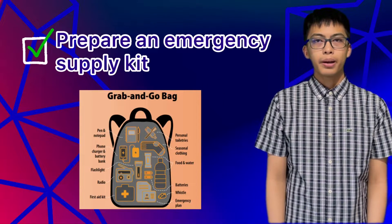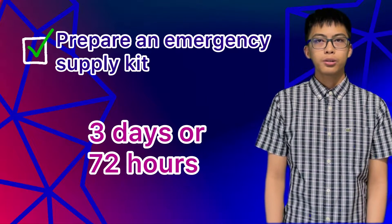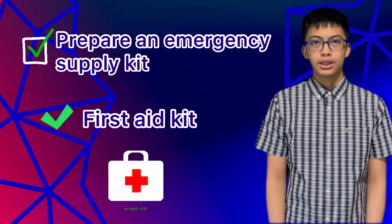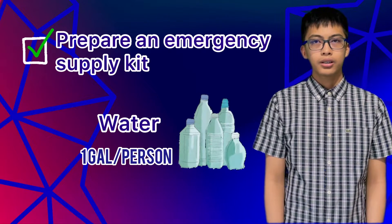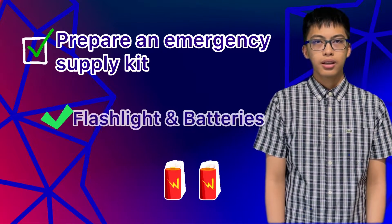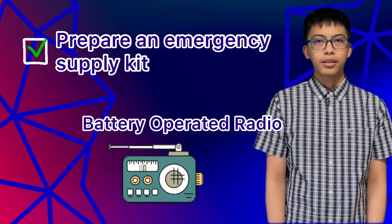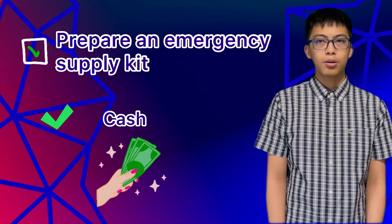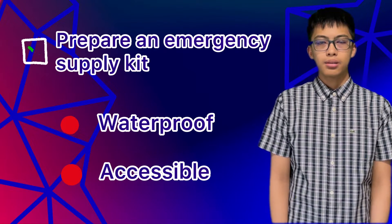Then, prepare an emergency supply kit that could last for three days. It should include basic items such as a first aid kit, non-perishable food, water — one gallon per person — flashlight and extra batteries, battery-operated radio, whistle, and cash, among others. Your emergency kit should be waterproof and accessible at all times.